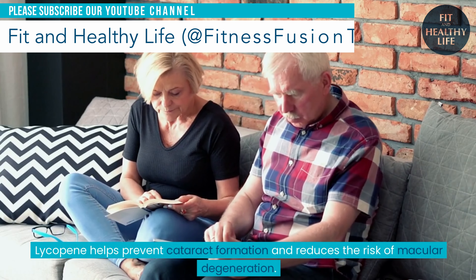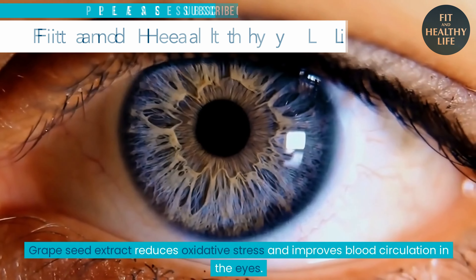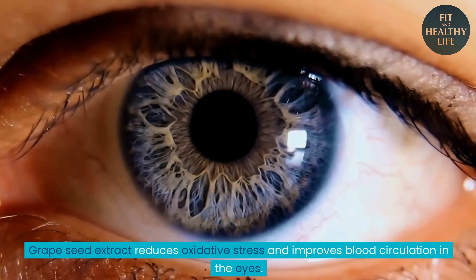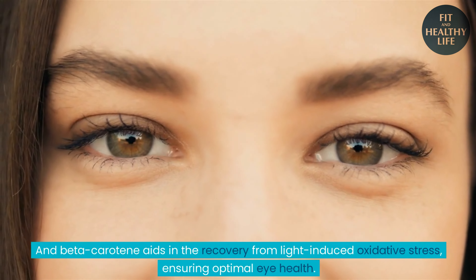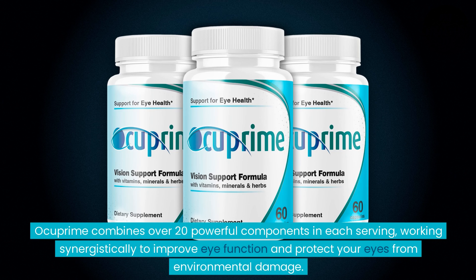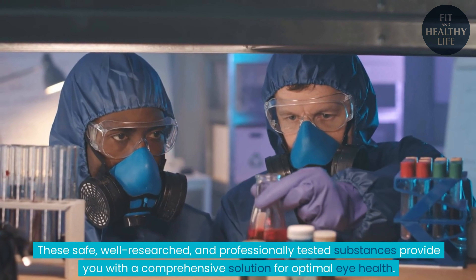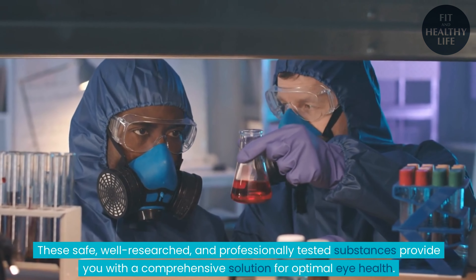Lycopene helps prevent cataract formation and reduces the risk of macular degeneration. Grape seed extract reduces oxidative stress and improves blood circulation in the eyes. And beta-carotene aids in the recovery from light-induced oxidative stress, ensuring optimal eye health. Ocuprime combines over 20 powerful components in each serving, working synergistically to improve eye function and protect your eyes from environmental damage. These safe, well-researched, and professionally tested substances provide a comprehensive solution for optimal eye health.